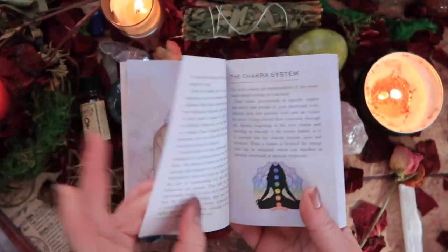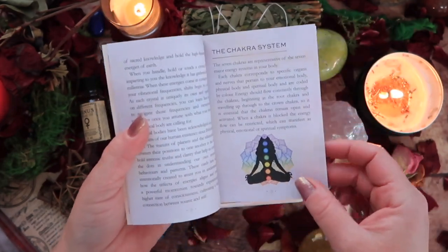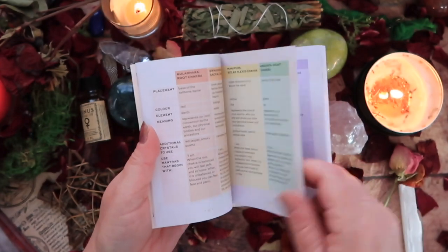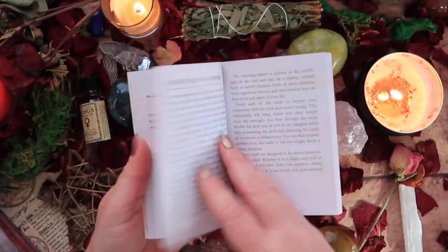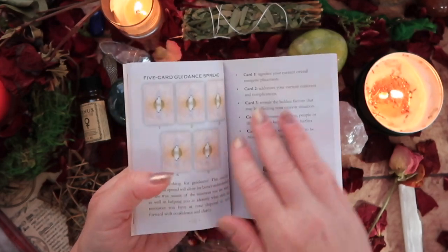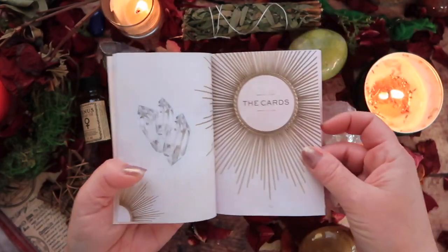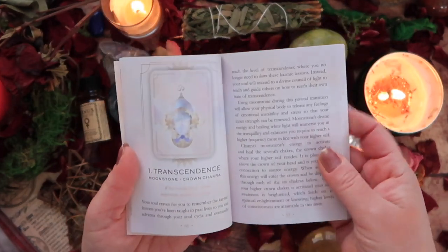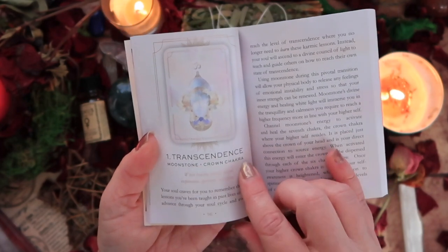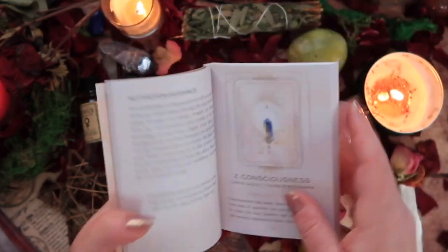As usual we have the intro. They are working with the concept of the Hindu chakra system, and then information pertaining to that. How to use the cards: three-card spread, single pull, five-card guidance spread — interesting. Then the cards. It looks like we have the card name, the type of crystal, and the chakra it relates to, which is all very interesting.